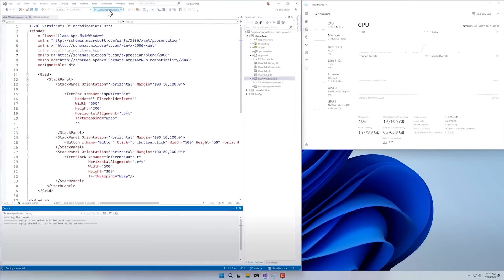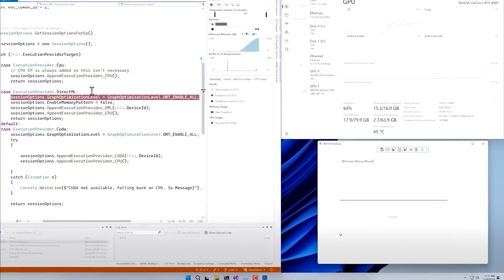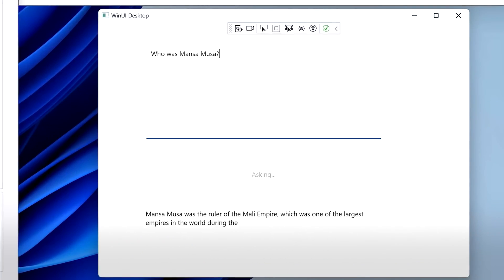Here you can see the 7 billion parameter Meta LLama 2 model running locally on a Windows PC via ONNX and DirectML, being called by a C# WinUI application. As you can see, the model easily generates a very detailed reply.